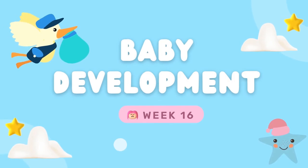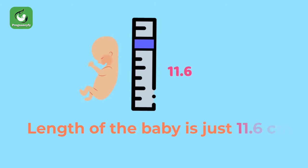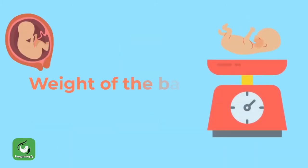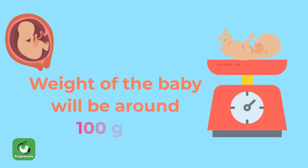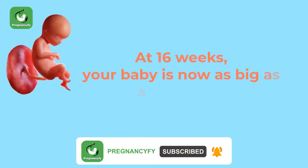Baby development week 16: the length of baby is just 11.6 centimeters long from crown to rump. The weight of baby will be around 100 grams. At 16 weeks, your baby is now as big as an avocado.